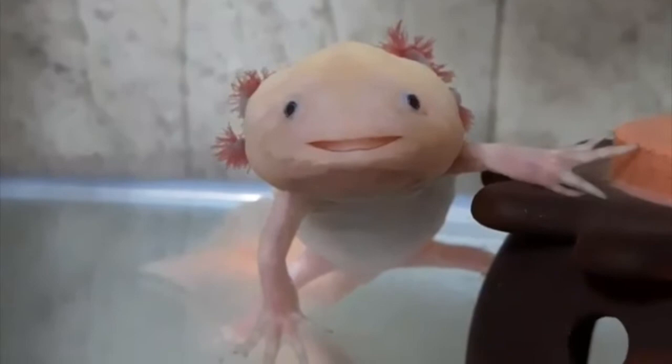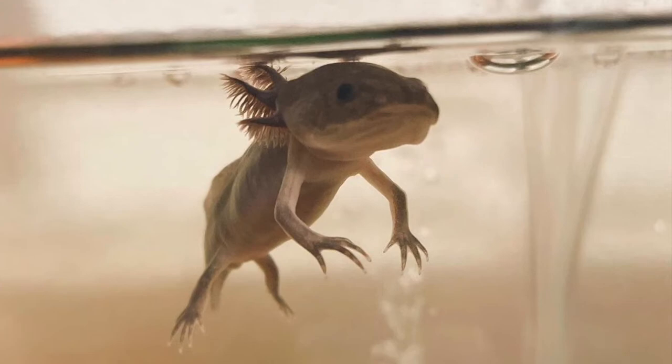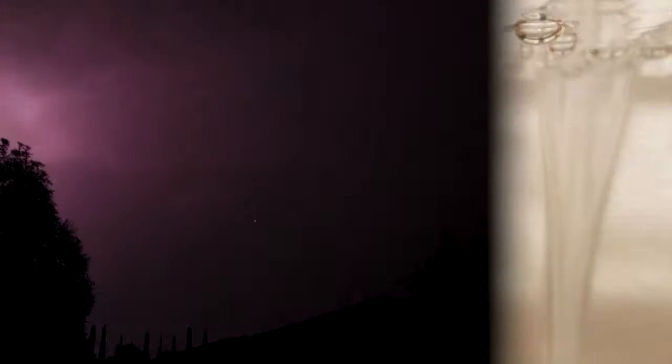Another interesting thing about axolotls is their name. Axolotls were named after Xolotl, the Aztec god of fire and lightning, who could take on the form of a salamander to hide in disguise.